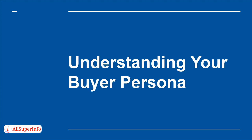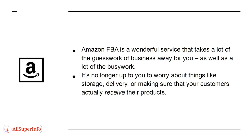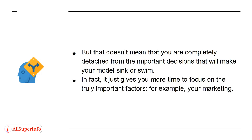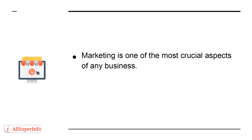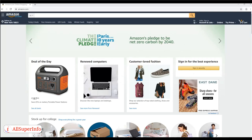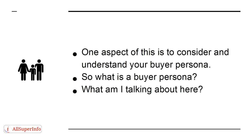Understanding Your Buyer Persona. Amazon FBA is a wonderful service that takes a lot of the guesswork and busy work of business away from you — it's no longer up to you to worry about storage, delivery, or making sure customers receive their products. But that doesn't mean you are completely detached from the important decisions. It just gives you more time to focus on the truly important factors, like your marketing. Marketing is one of the most crucial aspects of any business — ultimately, the very best product in the world still won't sell if no one knows about it. With Amazon, you have a ready-made distribution platform connecting you to billions of people, and now you need to think about how those people will find the items you're selling. One aspect of this is to consider and understand your buyer persona. So what is a buyer persona? Essentially, it is the persona of your ideal customer.